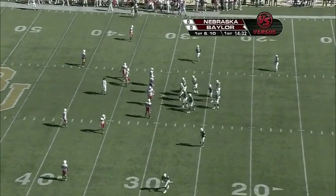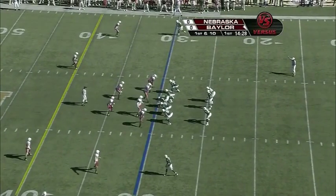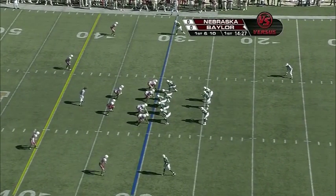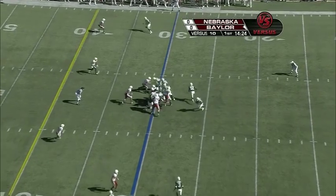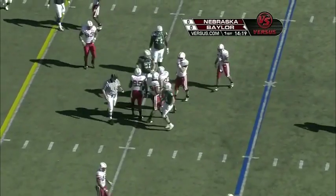Nebraska is making changes defensively. We were told that Nebraska wanted to slow it down — the main reason being opponents in Big 12 play run about 84 plays a game to only about 60 for them. Florence on the run, gets up to about the 33-yard line.